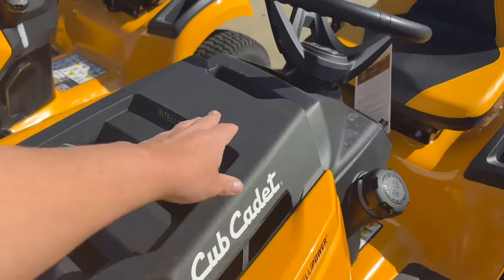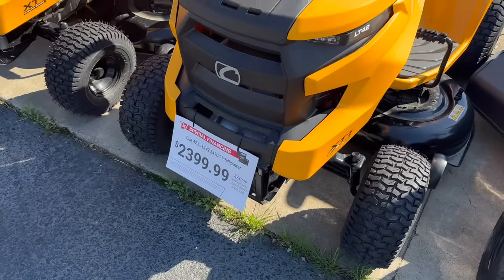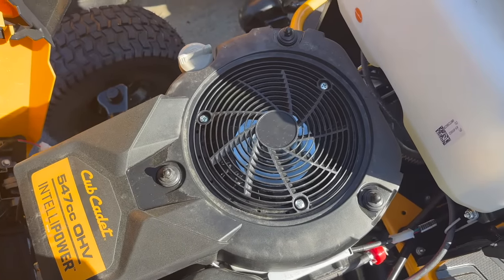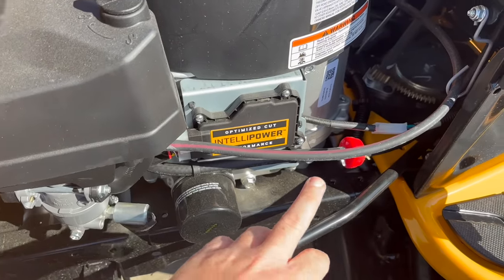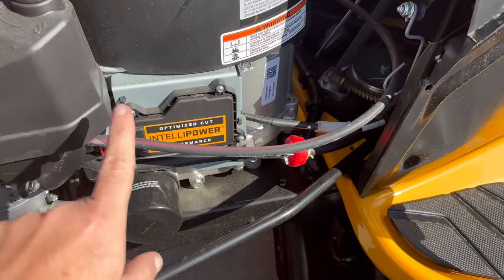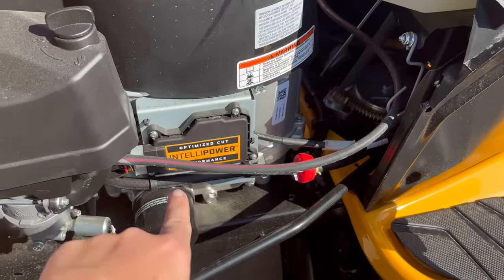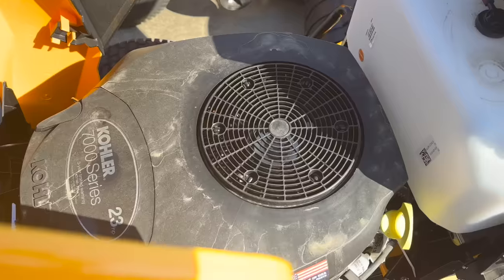The cheapest one they have here is $2,399, and if you look at this engine it's got that engine made by MTD — a Chinese knockoff engine — and we have seen a ton of problems with these. They have an automatic Intella Power throttle control, and any time you get any kind of dust in your air filter it doesn't matter, it's going to start messing up. Stay away from this.